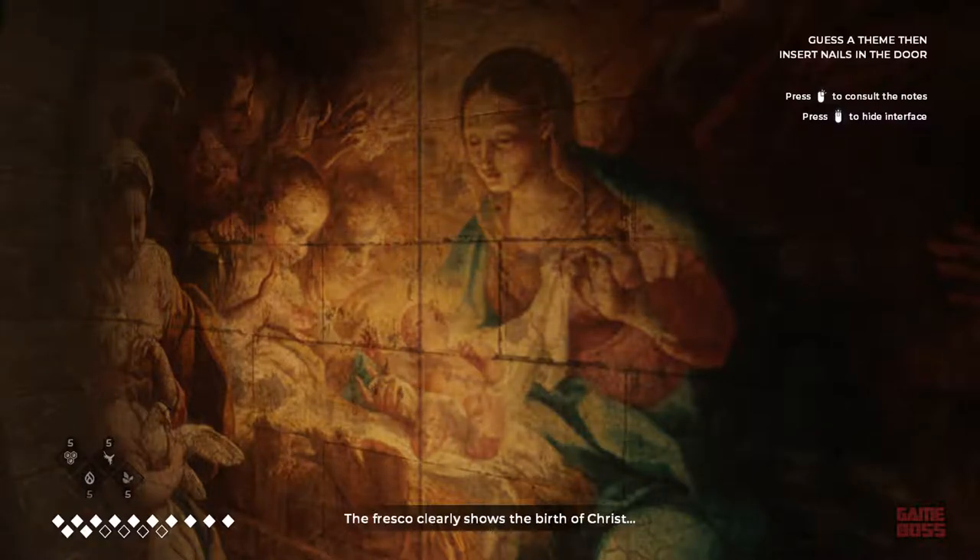The fresco clearly shows the birth of Christ. Louis, I can assure you that that is not the solution to this enigma. This fresco's only purpose is to mislead. I know that now. Please, focus on another theme about Christ.